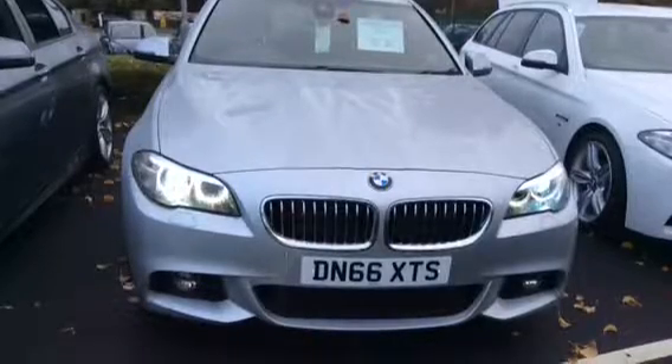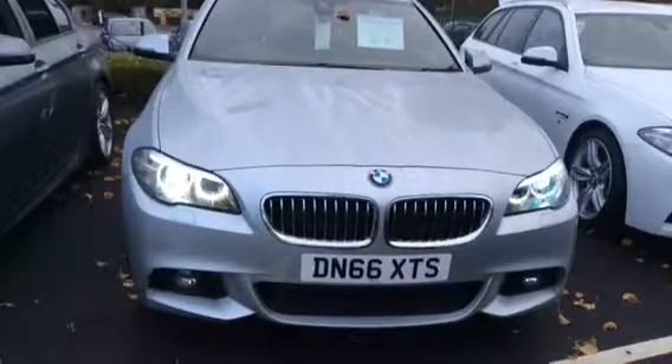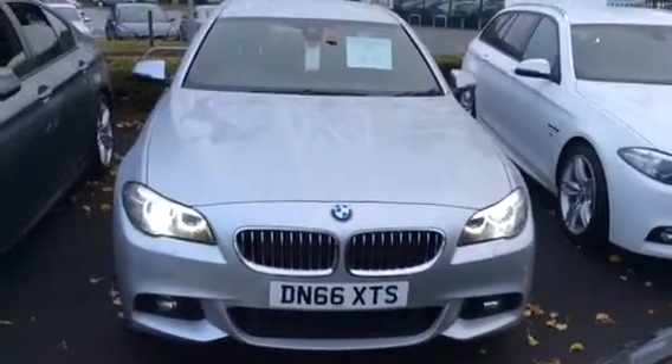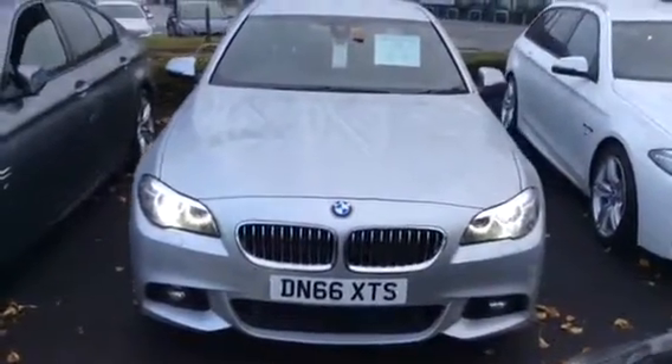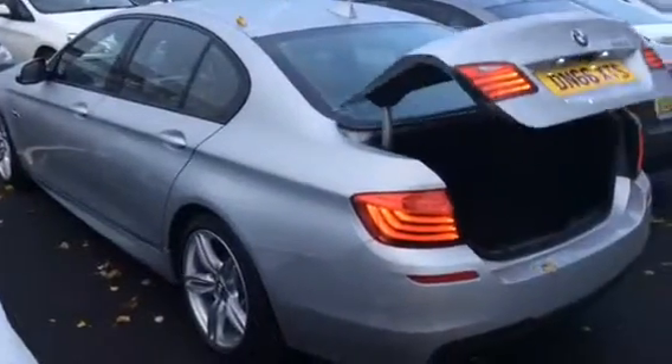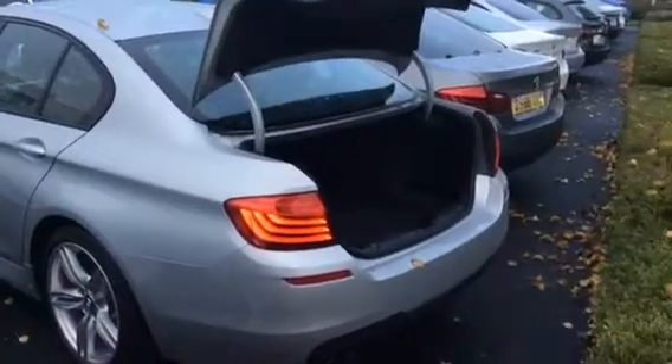Hello and welcome to Rybrook BMW in Shrewsbury. Today I'd like to show you around one of our immediate delivery vehicles, this 520D M Sport Saloon. This one is finished in Glacier Silver. Because this is an immediate delivery vehicle, it means there is a significant saving over list price.